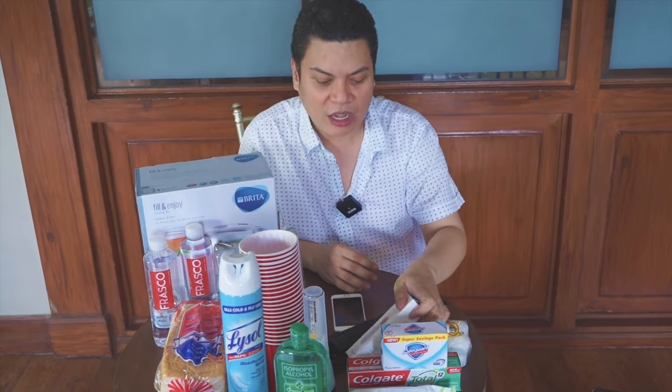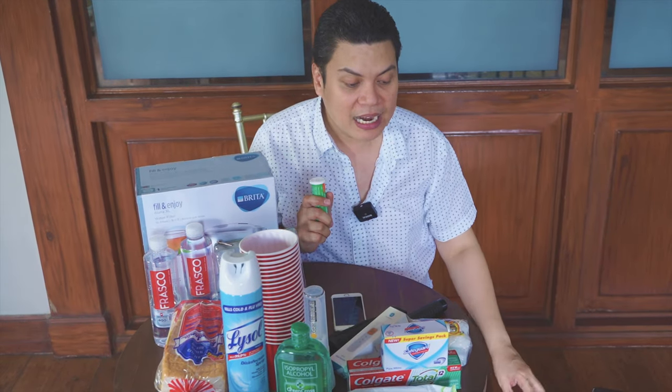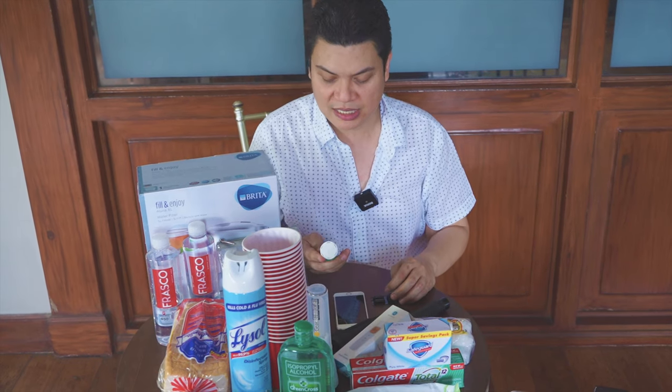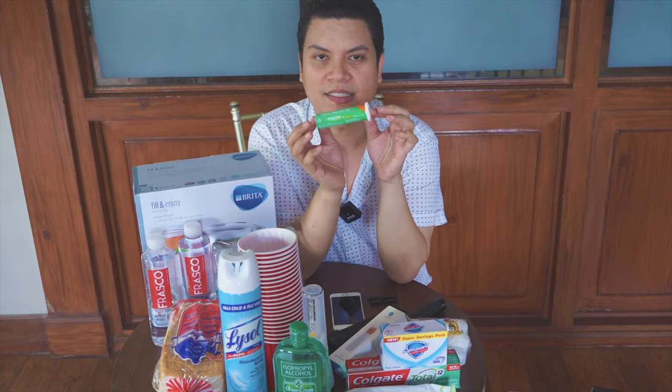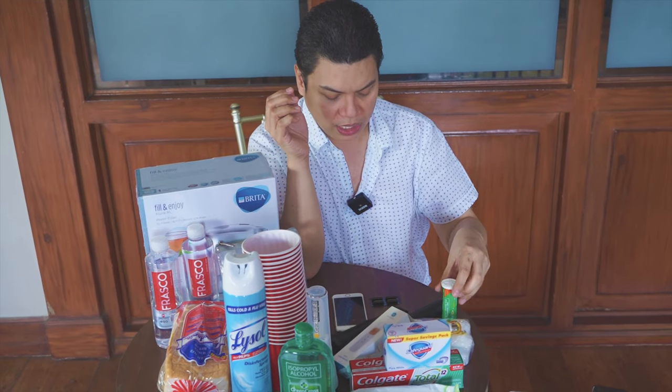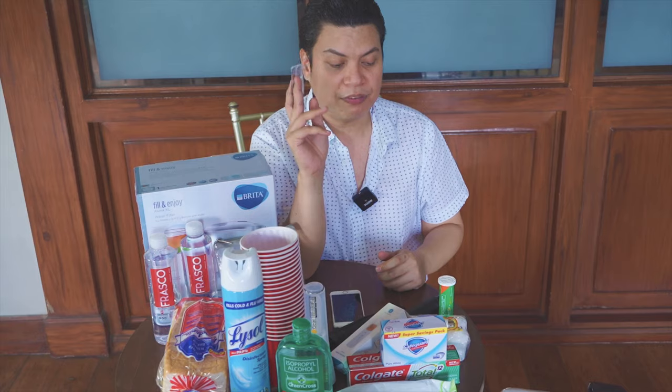So I got this. And then, kailangan natin ng Vitamin C. We need to boost our immune system. So I got Berocca. I've been taking Berocca for the longest time — kapag pagod ako and feeling ko magkakasakit na ako, I'll take Berocca. So I trust Berocca. And of course, Vitamin C capsule.